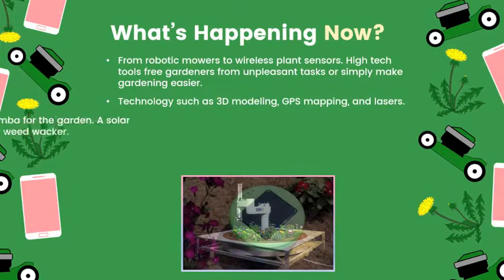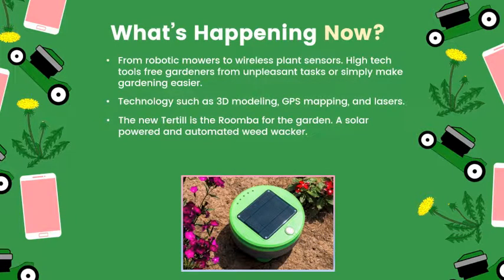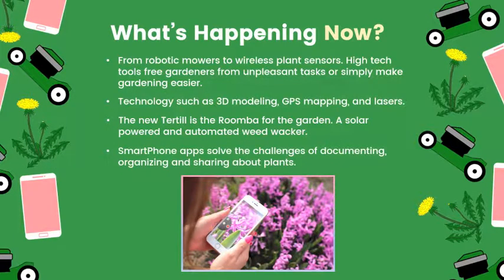The new Turtil is the Roomba for the garden. This solar-powered robot whacks weeds for up to three hours. Smartphone apps for gardening have also been popping up over the years to help solve the challenge of documenting, organizing, and sharing about plants.